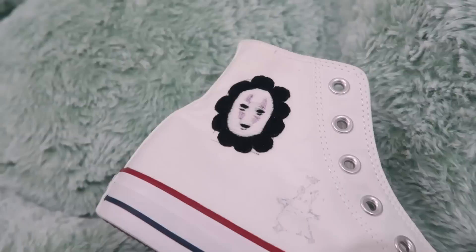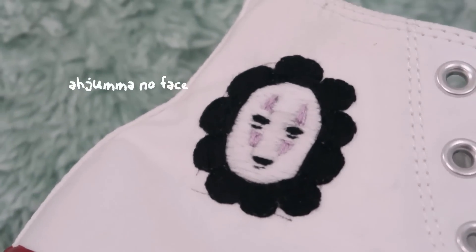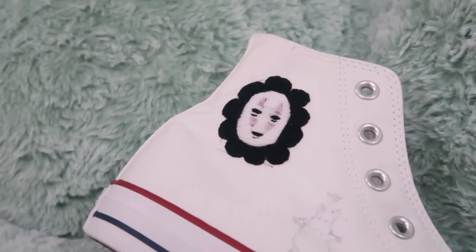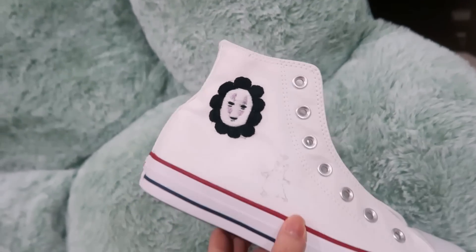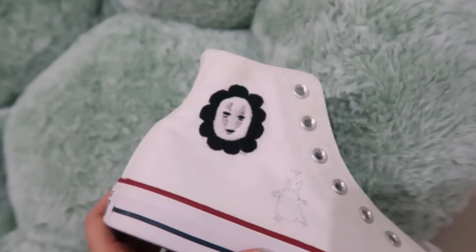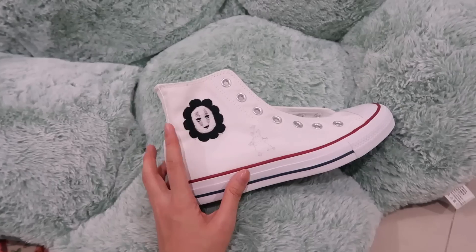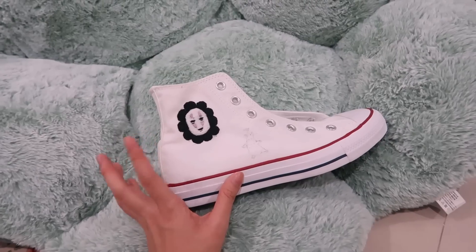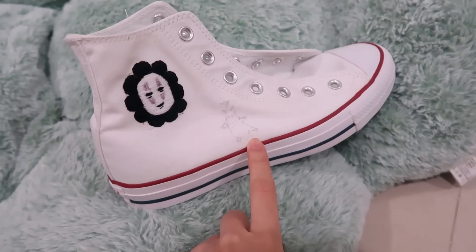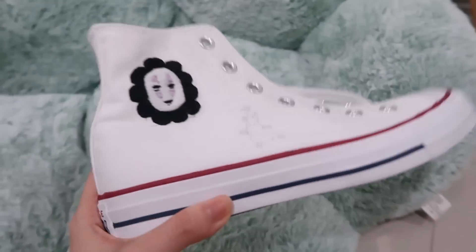Say hi to Obaa-chan No-Face! Why does it turn out looking like that? But I guess it's still kind of cute — it looks a little like Bao Zhou Po from those Hong Kong movies. I'm happy with how this turns out; it looks a little more quirky rather than scary. And this is gonna be the very last thing that I'm embroidering on, so let's go.